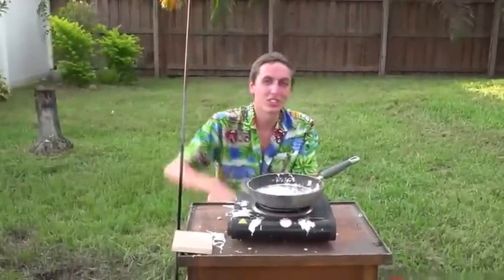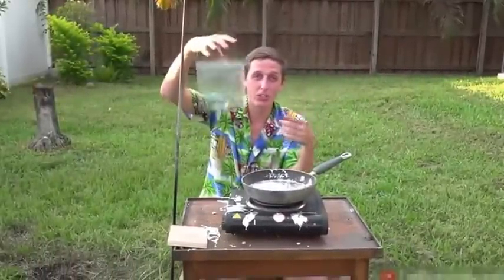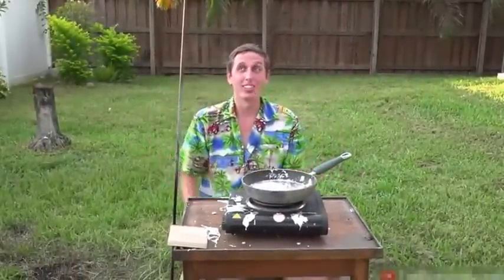That was pretty cool but I think we need to go bigger, so we're doing a whole handful of bullets in a big thing of molten aluminum. I've got to take out health insurance for this.